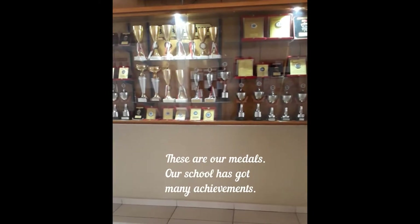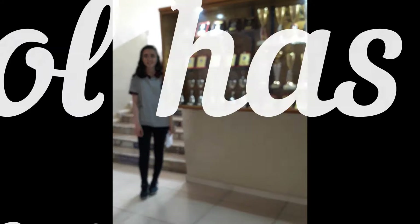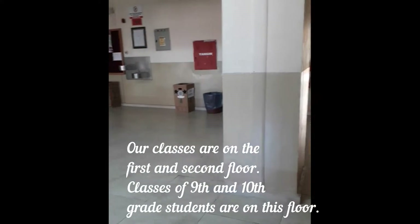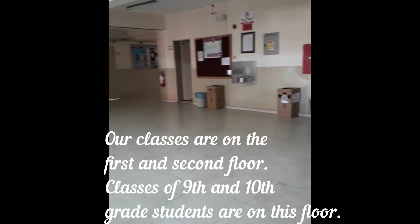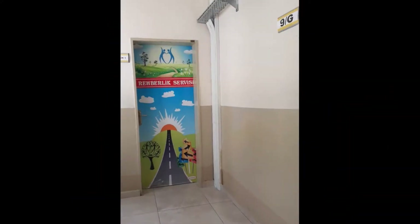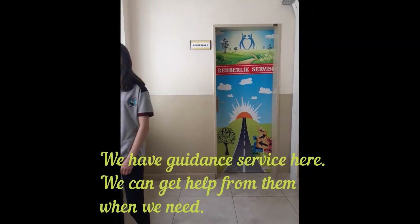These are our medals. Our school has got many achievements. Our classes are on the first and second floor. Classes of 9th and 10th grade students are on this floor. We have guidance counselors who are reserved for us, and we can get help from them when we need.